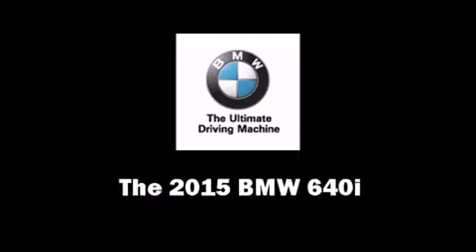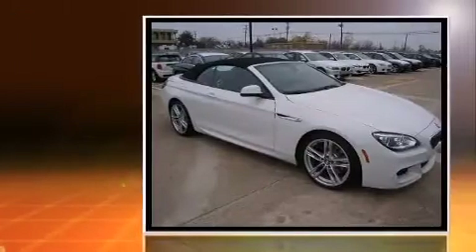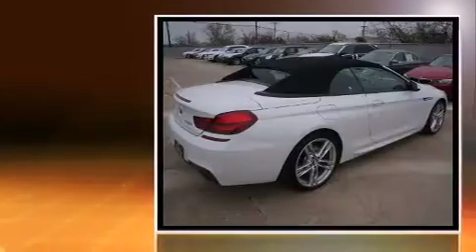The 2015 BMW 640i, this two-door four-passenger convertible, leads among competitors in its segment. BMW made sure to keep road handling and sportiness at the top of its priority list.